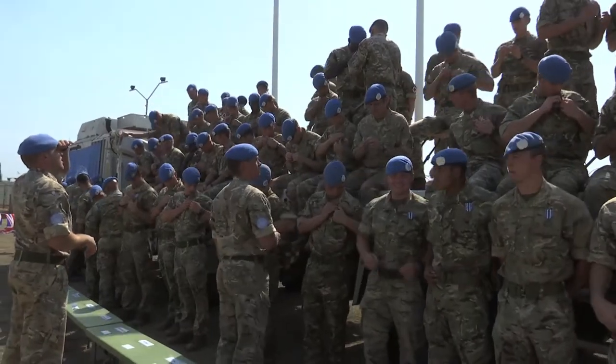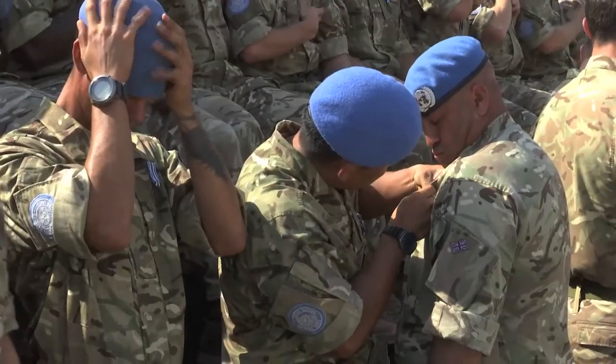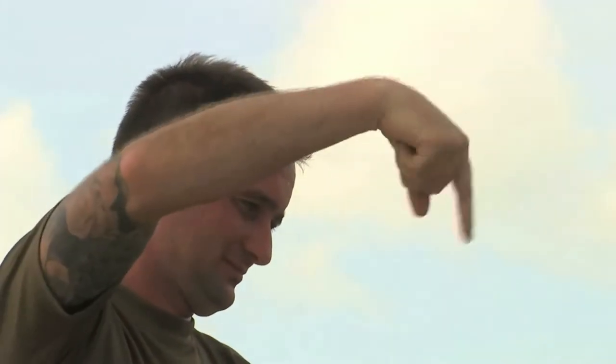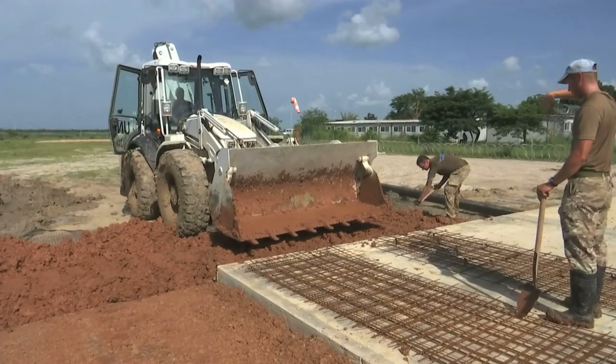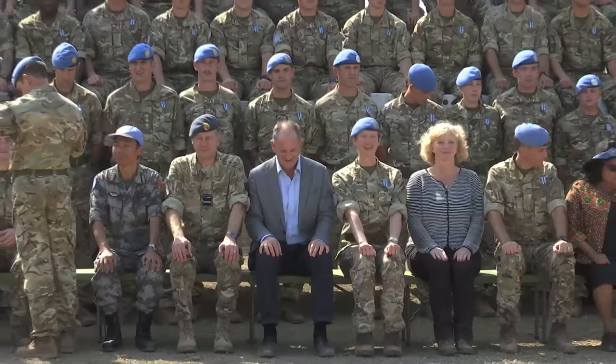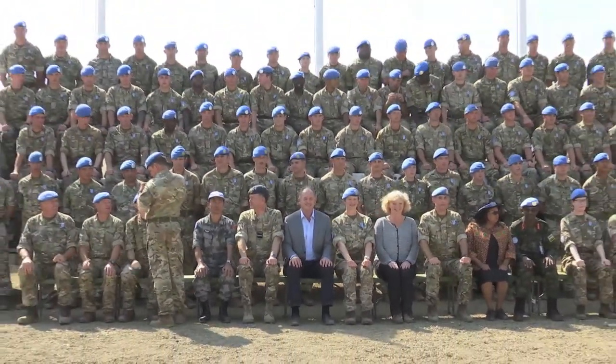The United Kingdom has nearly 700 uniformed personnel deployed within UN missions around the world. Its contribution to UNMISS is its largest, with nearly 400 troops including 41 female personnel serving in Juba, Bentiu and Malakal. The UK has recently announced that it will extend its commitment in South Sudan until 2020.